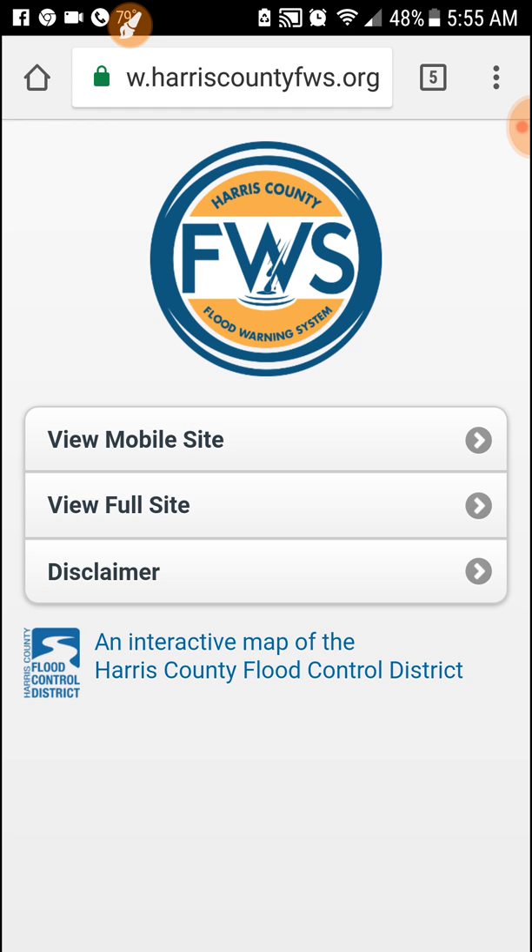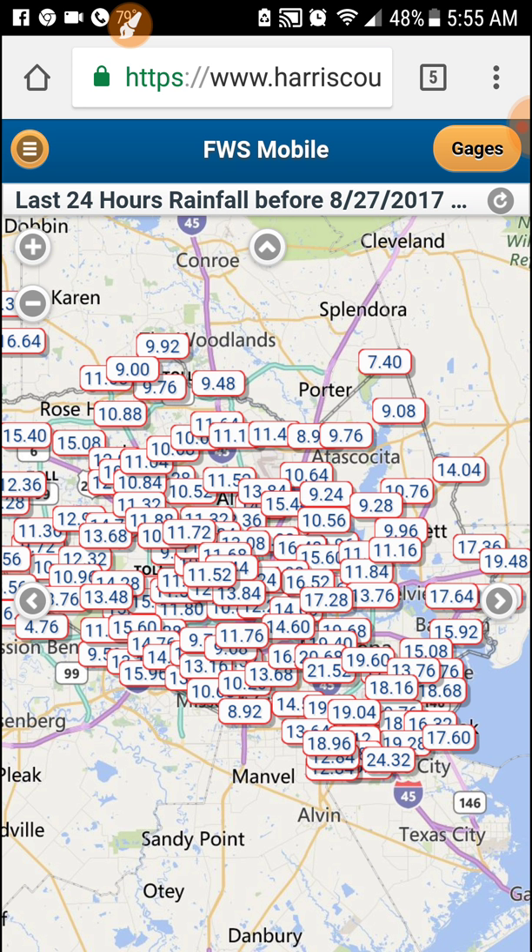I'll put a link in the description. When you go to the website you have a choice of mobile site or full site — I go to the mobile site. Once you open that up you'll see the Houston area, the entire watershed for the most part. All those numbers represent a sensor on our watershed.